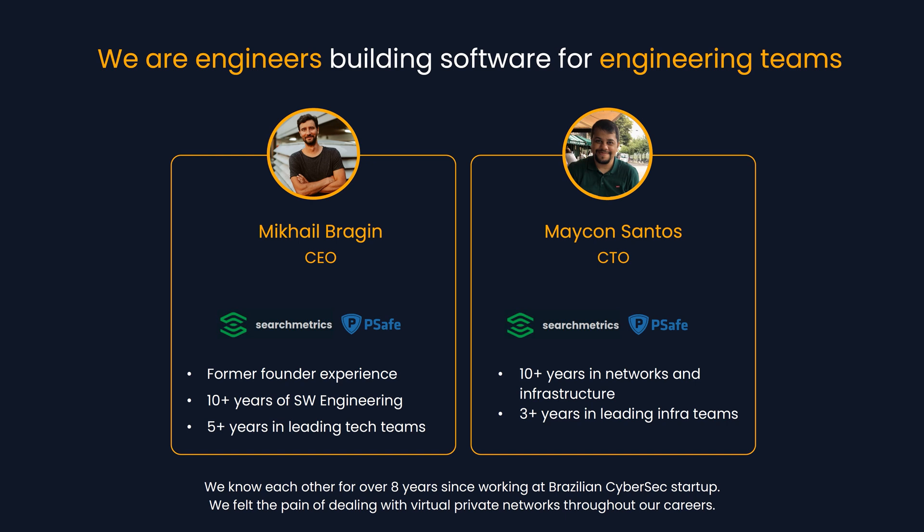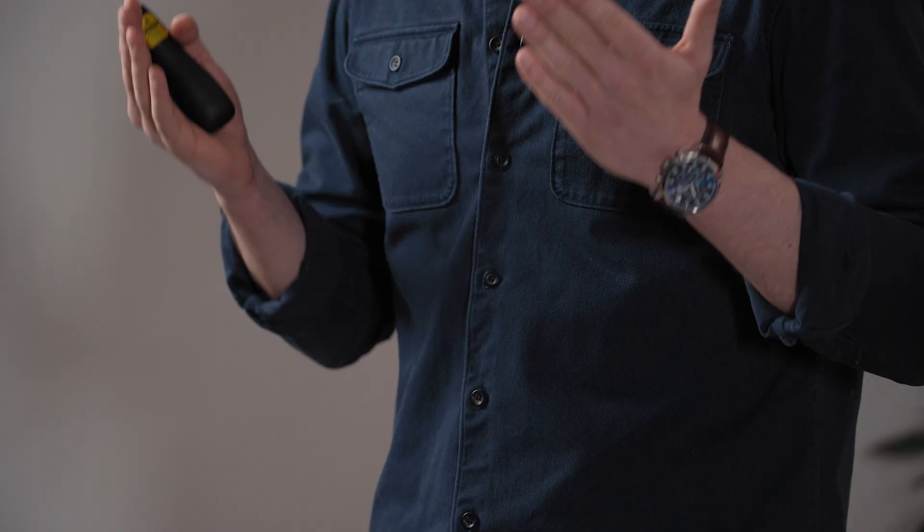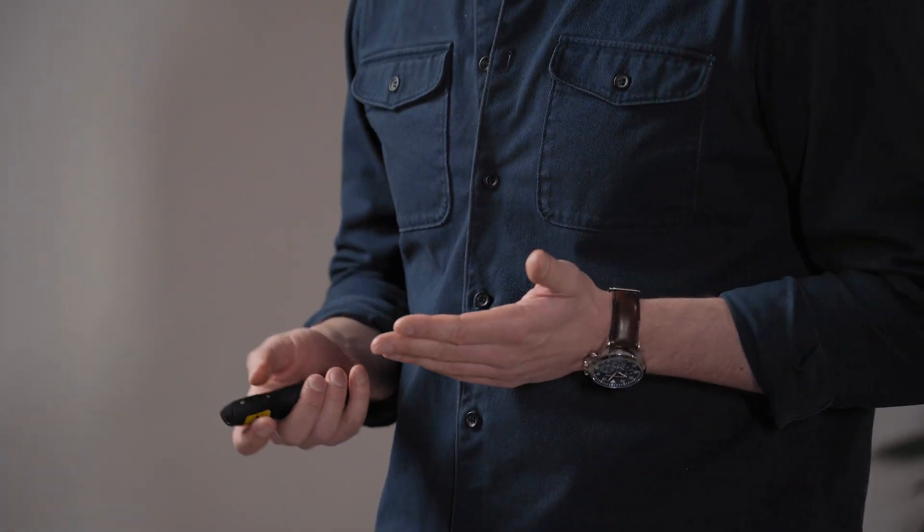And who are we? We are engineers building software for engineering teams — me being a hands-on software engineering manager, and Mike having deep knowledge of computer networks and cloud infrastructure. We have known each other for over eight years, since we worked together at a cybersecurity startup in Brazil, and also here in Berlin at Searchmetrics. We also feel the pain of the complexity of virtual private networks.